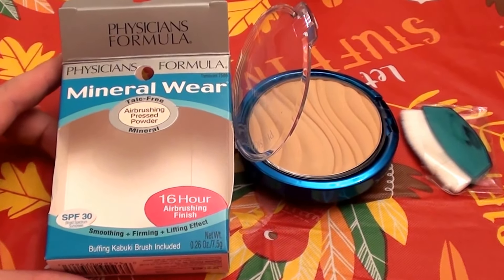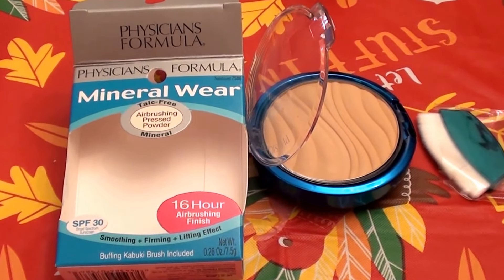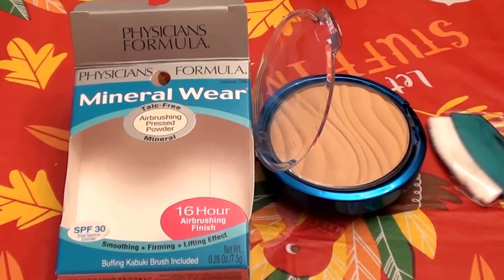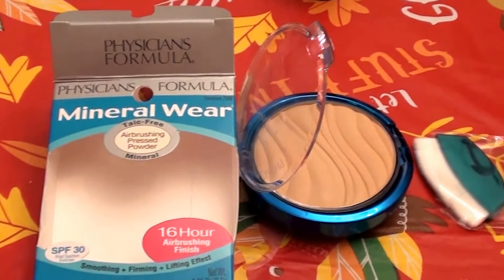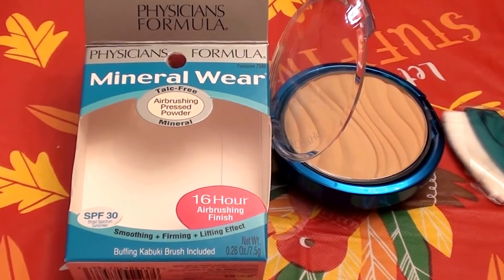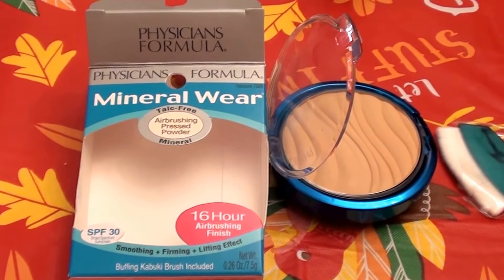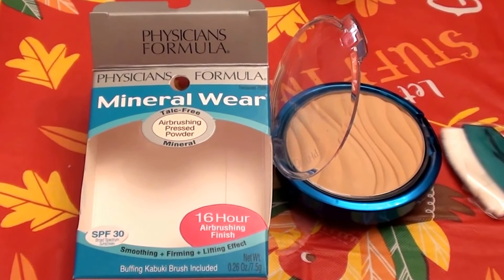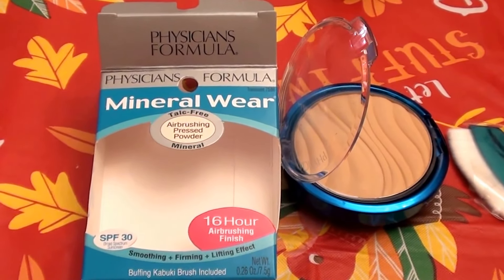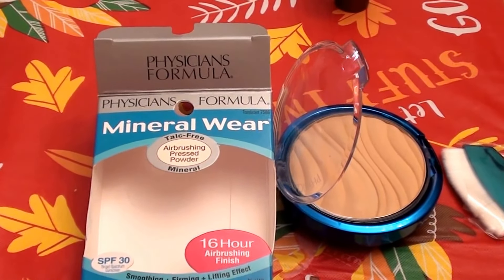Hello everybody out here on YouTube, it is Beauty, and Beauty is going to be doing a cosmetic product makeup review for you beauties today. I talk a lot about this brand and I really try to bring fair, honest, and accurate reviews based on the way products worked for my skin, my body chemistry, my face, skin tone, and skin type.